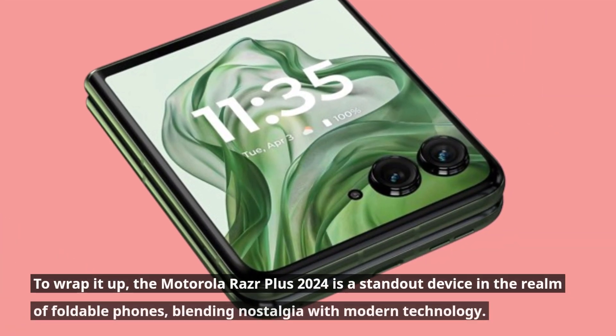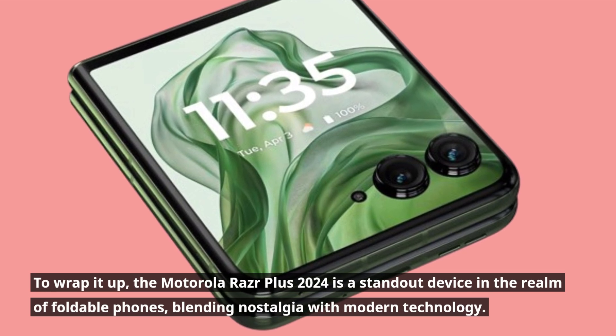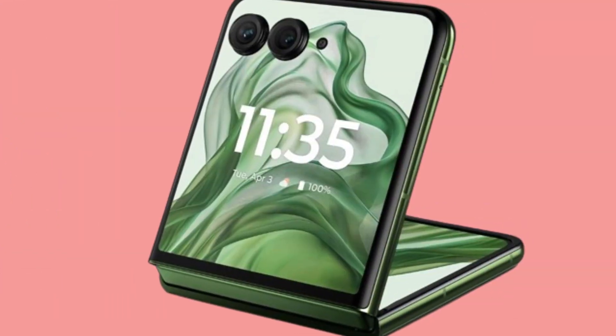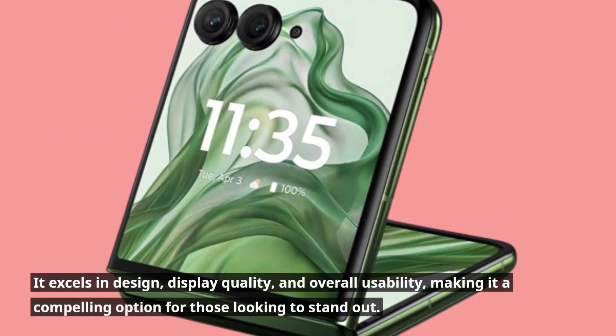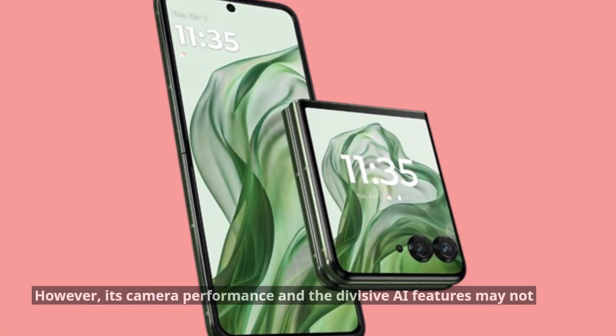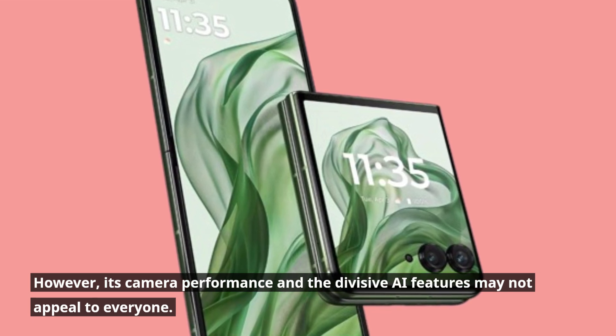To wrap it up, the Motorola Razr Plus 2024 is a standout device in the realm of foldable phones, blending nostalgia with modern technology. It excels in design, display quality, and overall usability, making it a compelling option for those looking to stand out. However, its camera performance and the divisive AI features may not appeal to everyone.